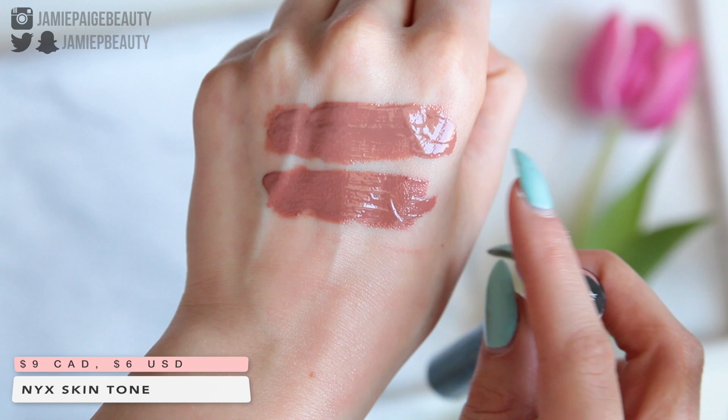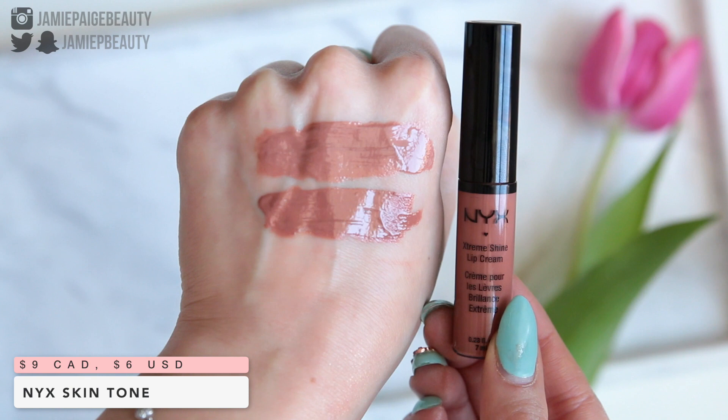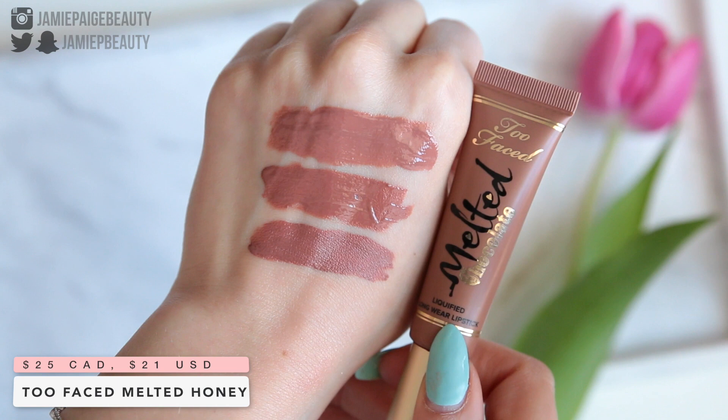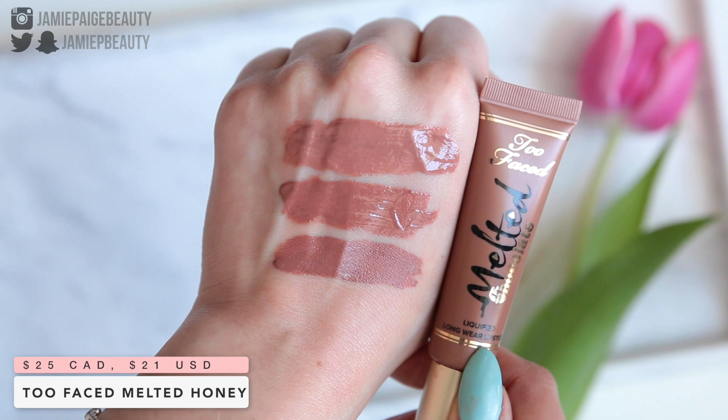Next we're going to be duping Literally. The NYX Extreme Shine Lip Cream in Skintone is definitely the closest dupe I was able to find for this shade — Skintone is probably a quarter of a shade darker, but honestly you could not tell the difference once on the lips. Another similar color is the Too Faced Melted Chocolate Liquified Longwear Lipstick in Melted Honey. Melted Honey isn't really a gloss but it does have a little bit of shine to it, and the color is very, very similar as well.